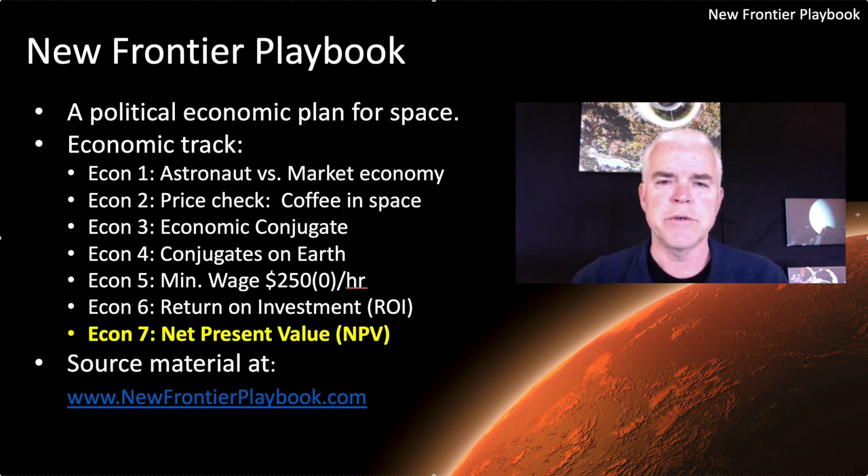We started with an episode talking about the astronaut economy versus the market economy and what those two things are. We then looked at price check — what does a cup of coffee cost in a future market economy in space? And it was pretty expensive. We then talked about the idea of an economic conjugate, which is basically that a market economy in space is going to be very, very expensive, running at a very high cost point, very different from Earth. We called it an economic conjugate, taking inspiration from verb tenses — singular versus plural. We then talked about conjugates on Earth: they exist. There are economies on our Earth that have very big disparate gaps between cost in one economy versus costs in another.